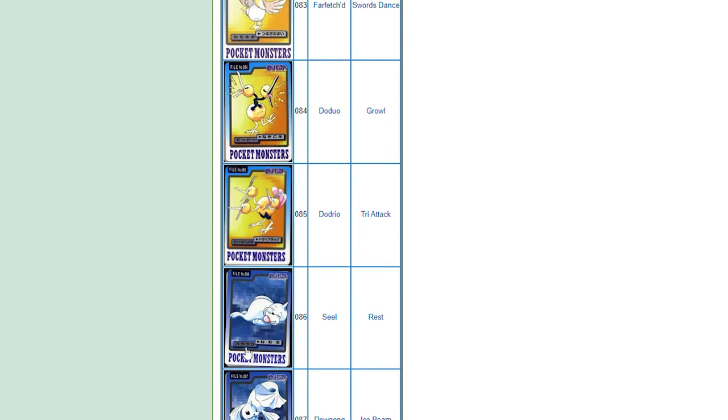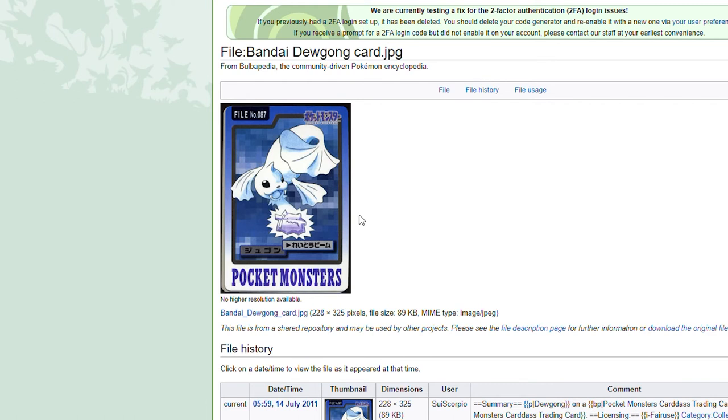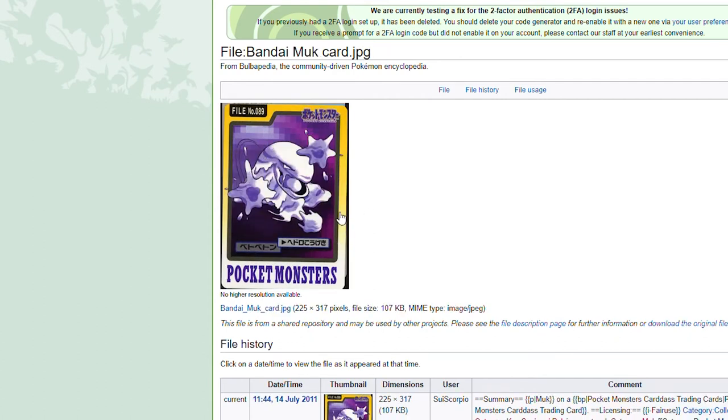Seel just sleeping — you got the little nose bubble. Dewgong usually looking really nice, but this time just ice beaming a Ditto. What did this Ditto do? It's just getting ice beamed. Dewgong the bully. Muk — sludging it up. That's a cool looking card though, just looks nice.